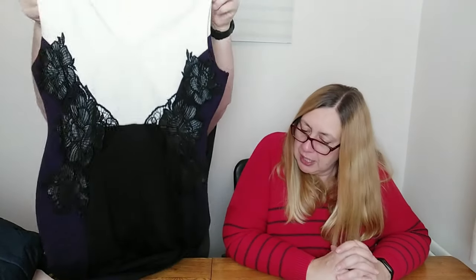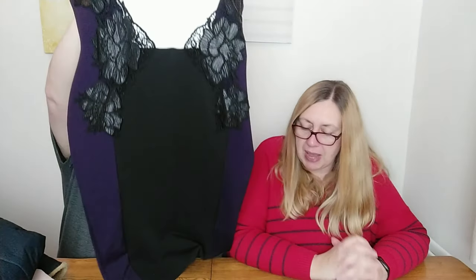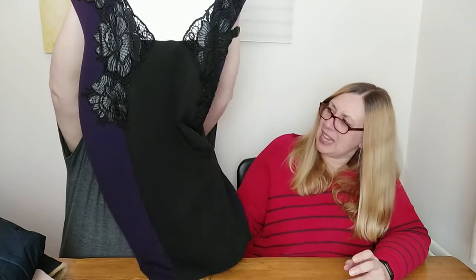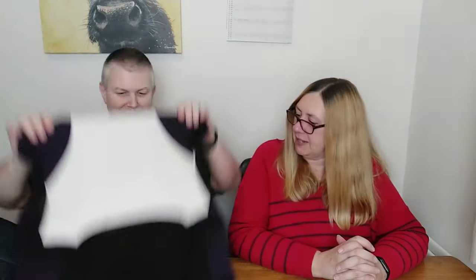Now we're moving on to an Amy Childs dress. She was a reality TV star — I think she still is. This is a size 16, a lovely bodycon dress. We paid £3 and we'll be putting it up for £19.99. It's a purple and black colour — I think it's coming out more on the camera. Very nice.